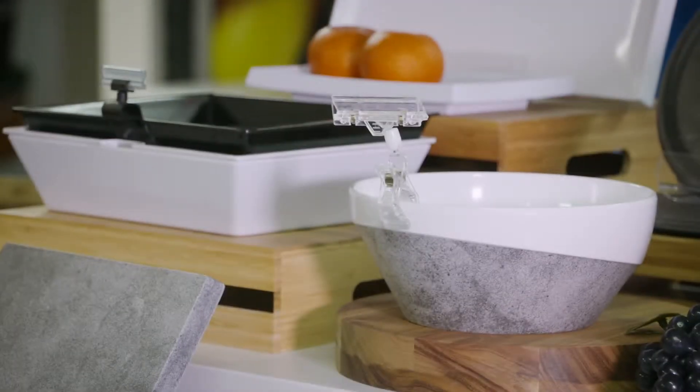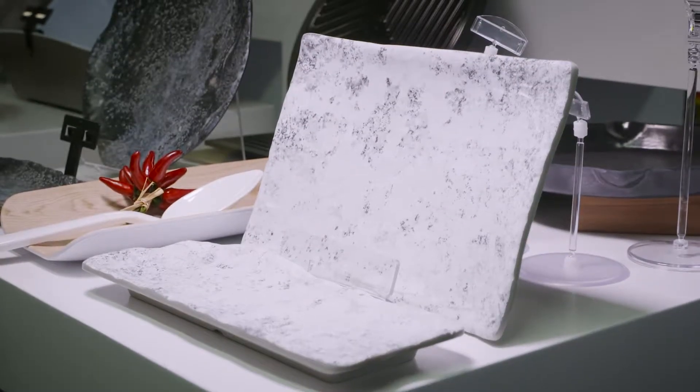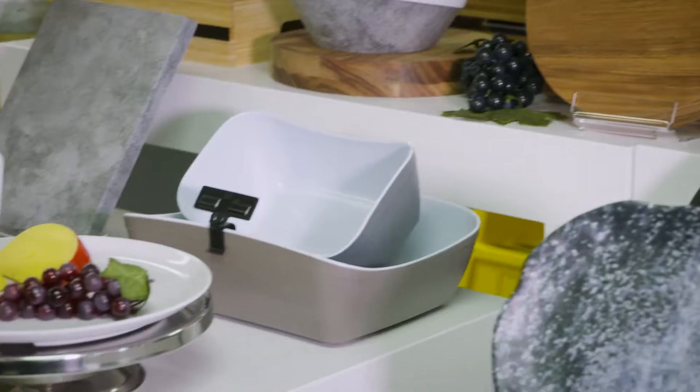Also we have our new melamine food display products. These can be used in supermarkets, bakeries, delis — anything where you need to display food on something colourful, something a bit different.